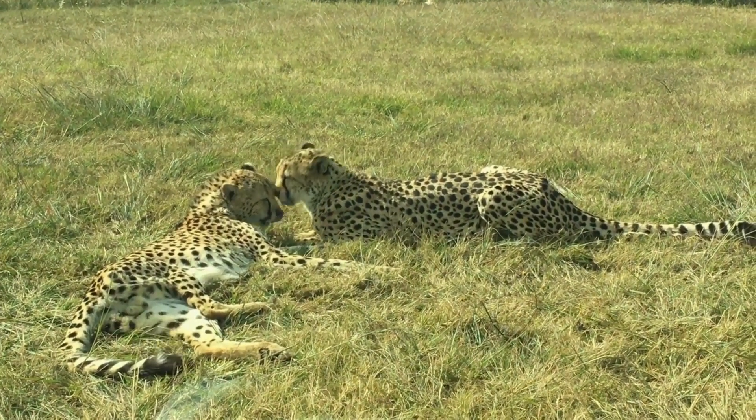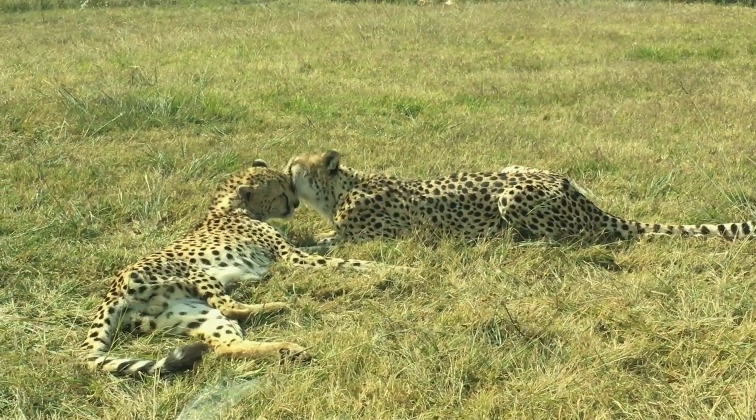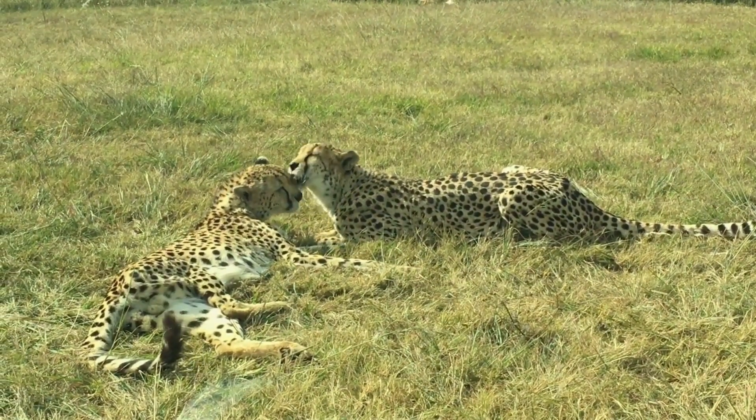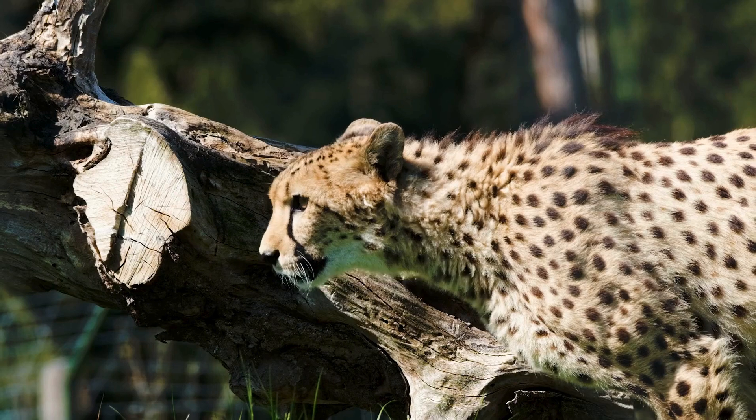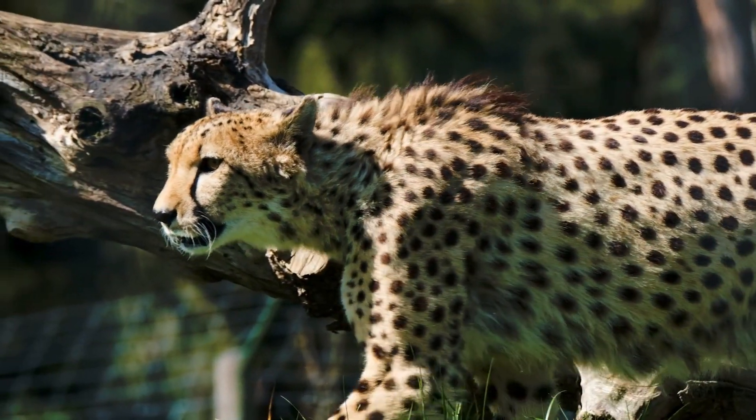Vulnerable with declining population due to habitat loss and human conflict, cheetahs are one of the fastest animals on land and they are capable of speeds of 75 miles per hour.